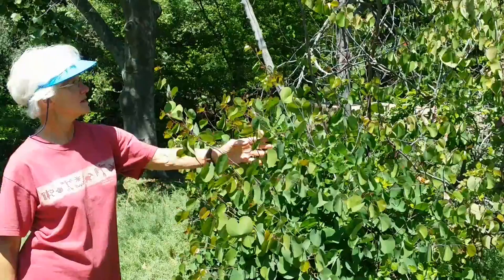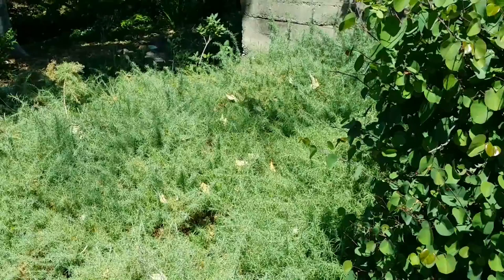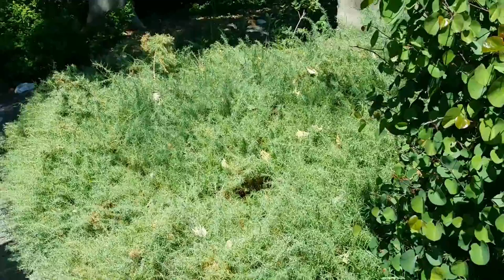This isn't in bloom right now, but it's California fuchsia — a massive California fuchsia. If you don't stay after it, it'll envelop the world. Mine at home I cut it back almost to the ground. I do too, every couple of years — not every year.